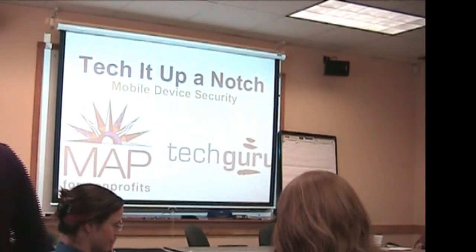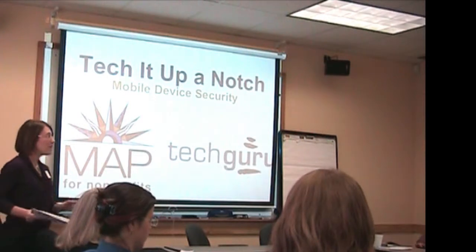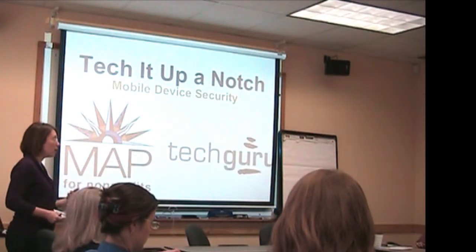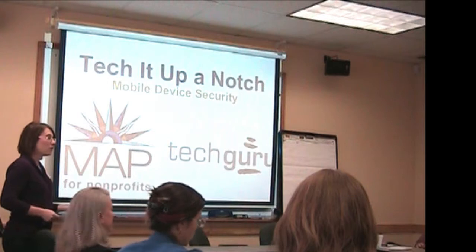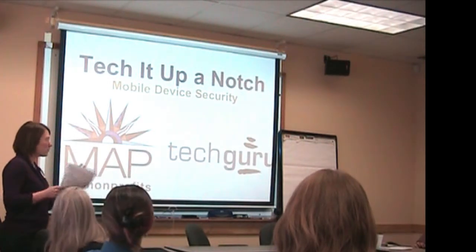All right, well welcome everybody. So before I turn over the floor to Dan, I'm just going to take a few moments to tell you all a little bit more about myself and about the MAPTetworks program and MAPT for Non-Profits, which is kind of like the umbrella organization for what we do here.